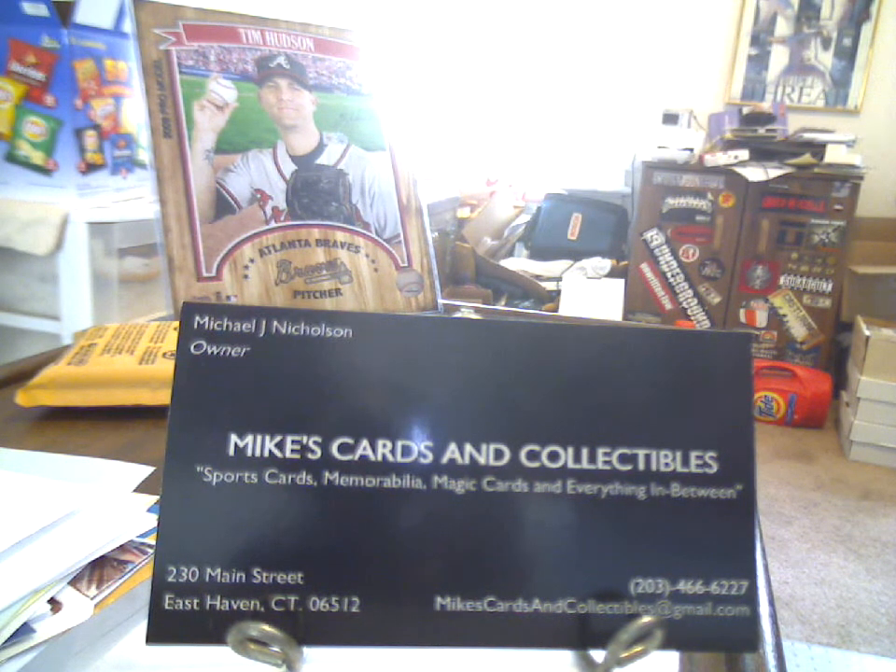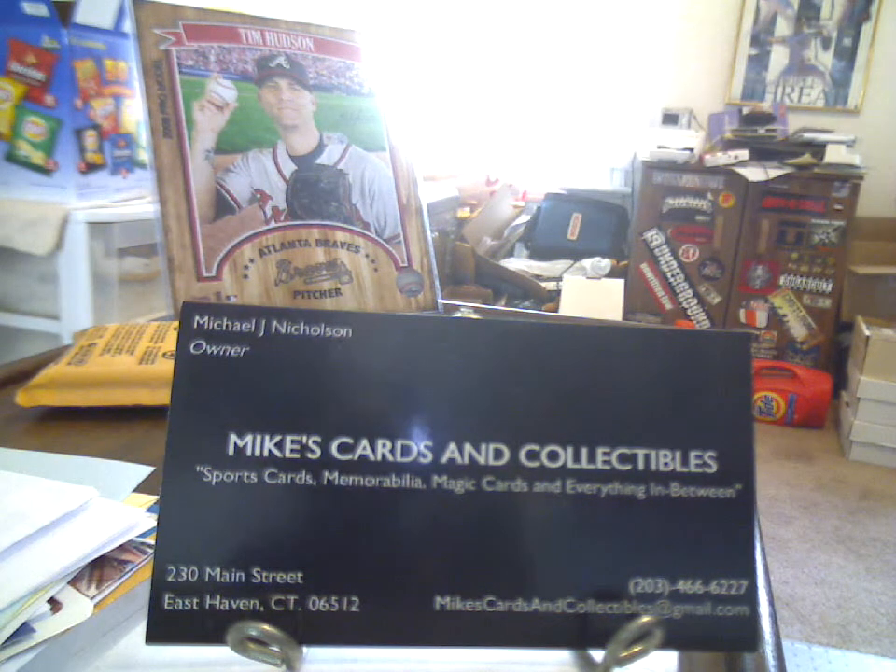Everything from — when I was there I was looking at SP Legendary Cuts, Redemptions, a Steven Strasburg Jersey Auto. He had an A-Rod Scott Rolen Dual Auto BGS 9.5. Really nice high-end stuff. All the new products — he had a box of Cups sitting out. Really nice stuff, really nice guy to deal with.